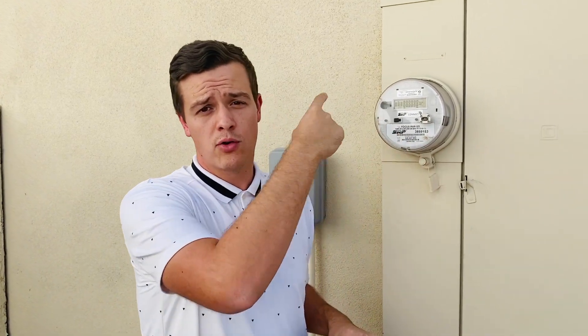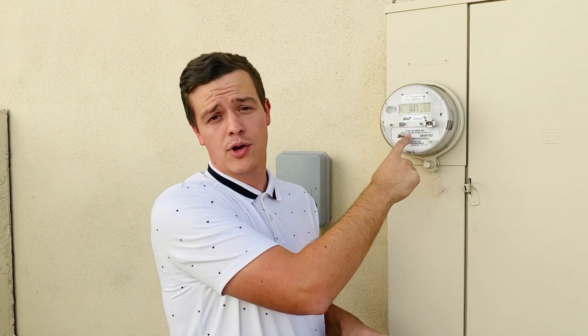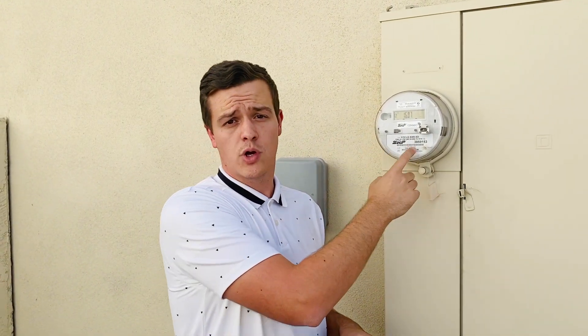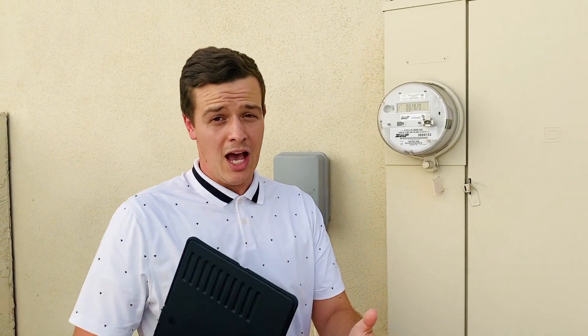How it works is called net metering. Currently on your home you have a meter. This meter rolls forwards, counting how much power your home is consuming. When you go solar it actually rolls backwards and gives you a credit for every kilowatt hour that you produce, helping to net your bill almost completely.